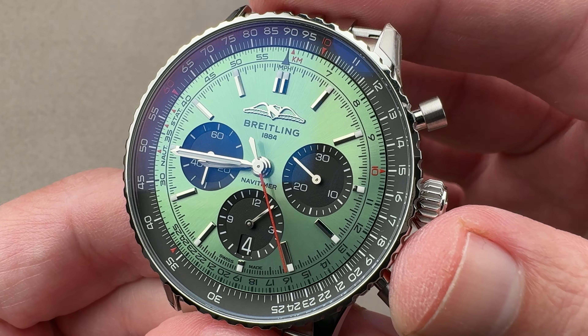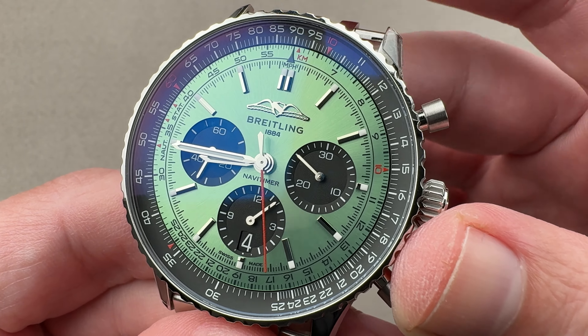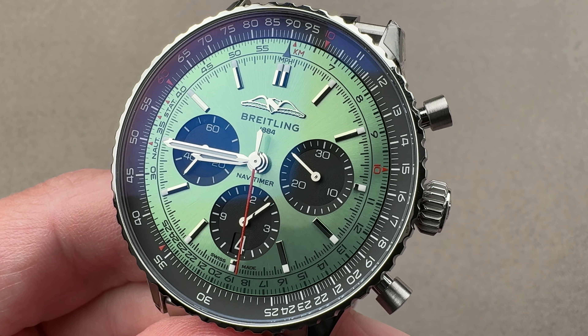If you love this watch, reach out. I am tmaso@the1916company.com for purchase and pricing details.